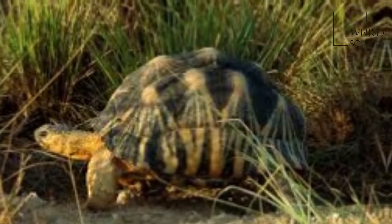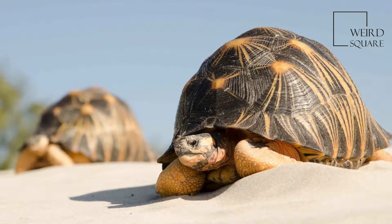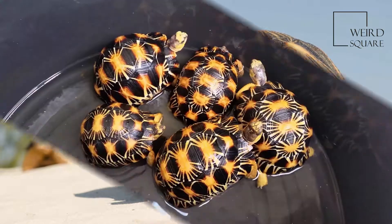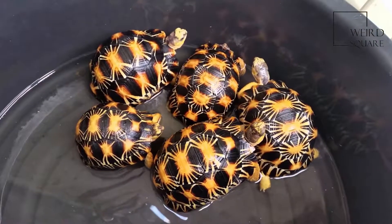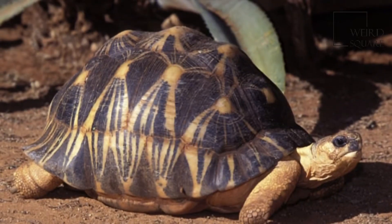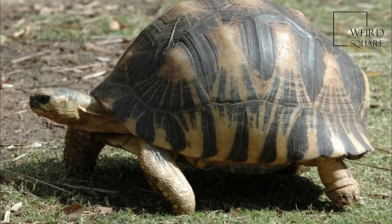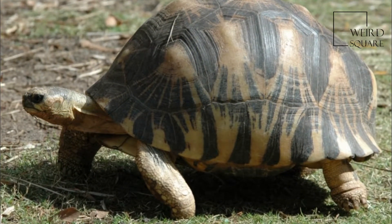Growing to a carapace length of up to 16 inches and weighing up to 35 pounds, the radiated tortoise is considered to be one of the world's most beautiful tortoises. This tortoise has the basic tortoise body shape, which consists of the high-domed carapace, a blunt head, and elephantine feet.